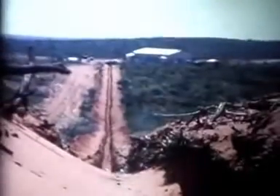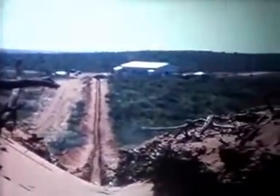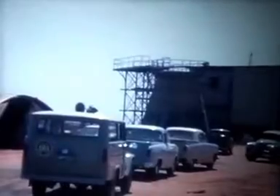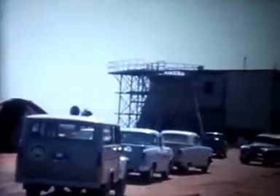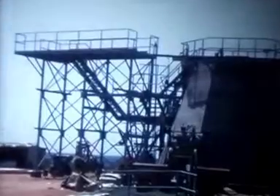I remember installing the underground cables to the Q6 — the searing heat from the sun above and the red sand under me, with scorpions for company. At the Q6, the building and antenna foundations were quite complete, waiting for the pedestal and 9-meter dish.